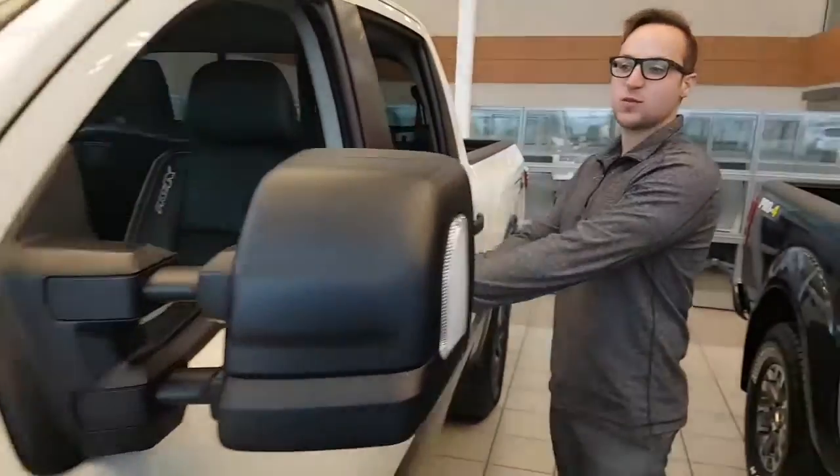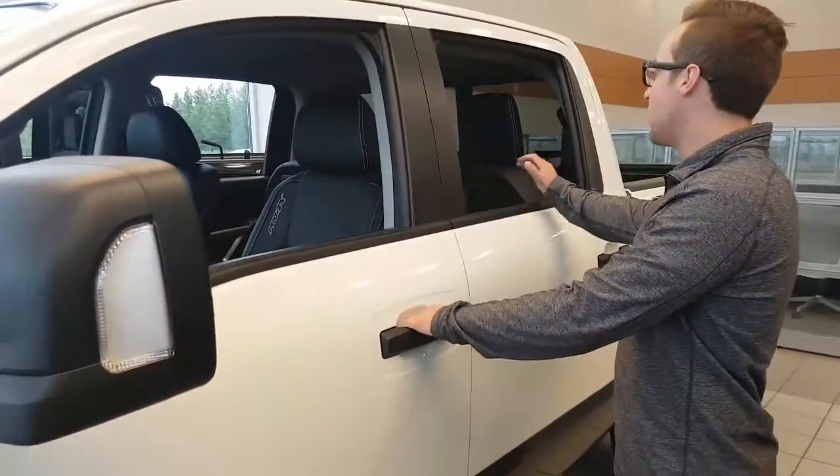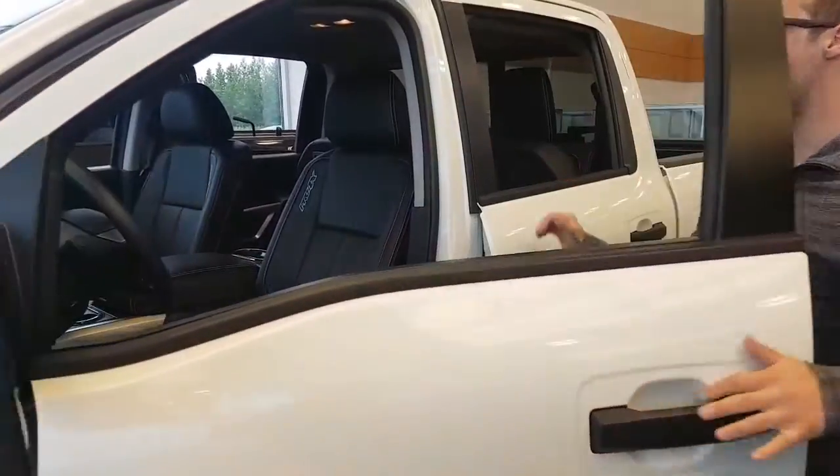There is a button on this handle — you press it once, it will lock all the doors. You press it again and it will unlock the front door. You press it twice and it will unlock the door in the back.